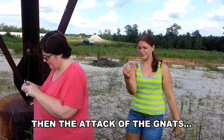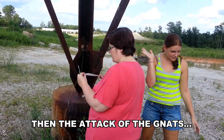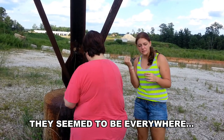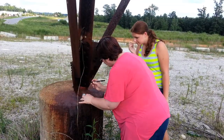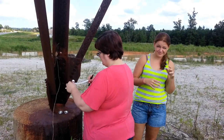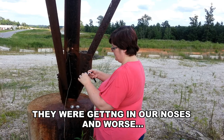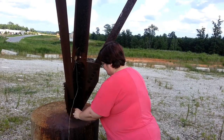Gnats! Gnats — beautiful. Yeah, there do seem to be a lot of bugs — actually, a lot of them. They're all around the camera. It's bugs. There are an unusual amount of gnats here.